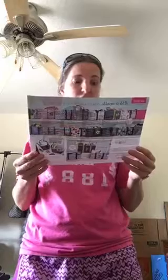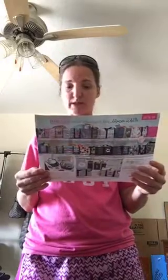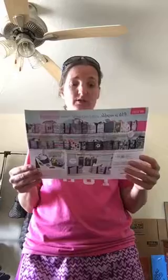If you become a hostess this month there are specials too. There's a large utility cargo bundle you can get for thirty-five dollars when you have a party of six hundred dollars. You'll also get a hundred dollars in free product, two half-price items, and a hostess exclusive. I haven't been able to get anybody to host a party and I don't really understand why.